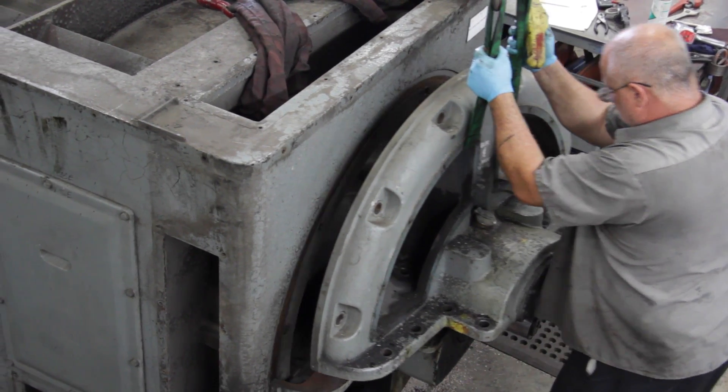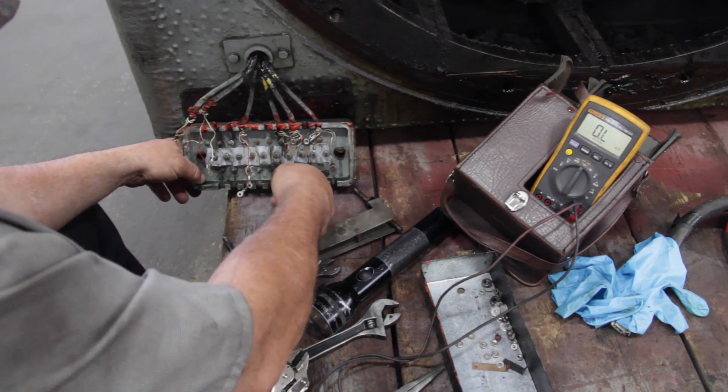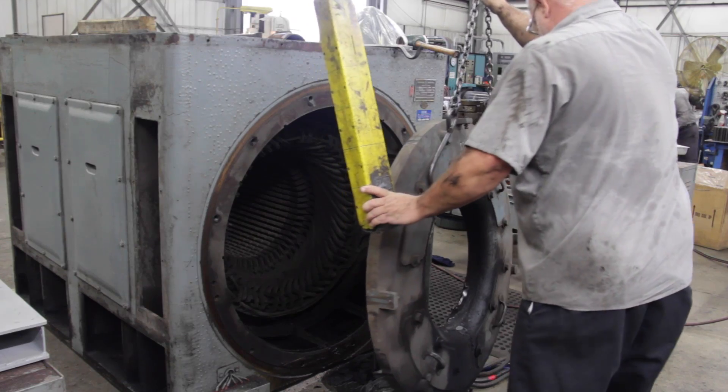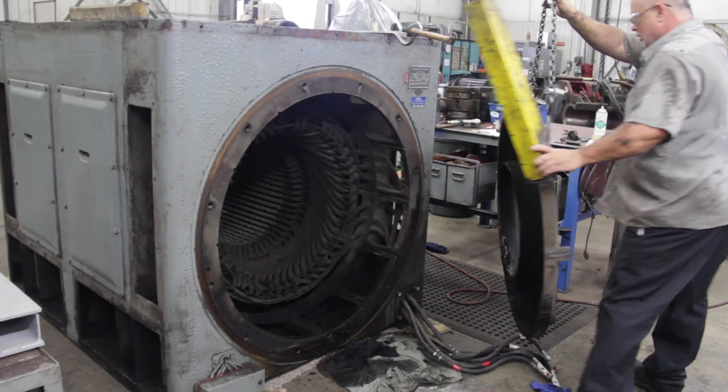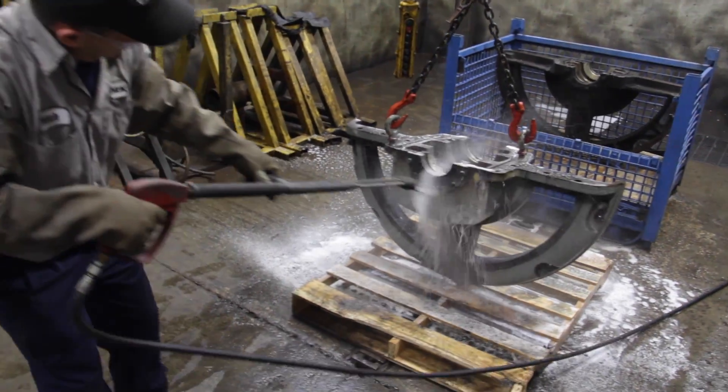A preventative maintenance repair can reduce your cost by saving your motor from a catastrophic breakdown, which can derail production for days or weeks. Or, if you do experience a breakdown, we can offer a timely rewind and full repair as well.